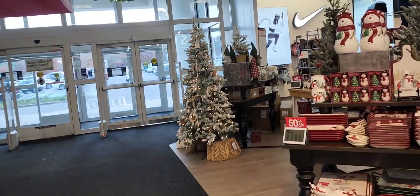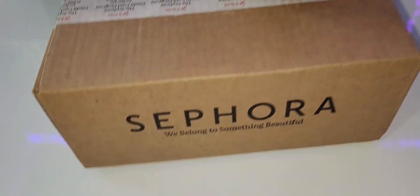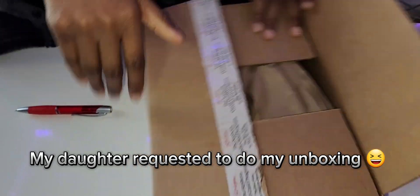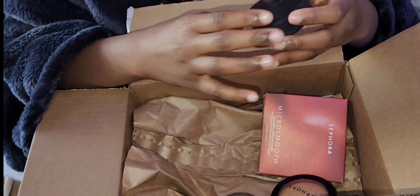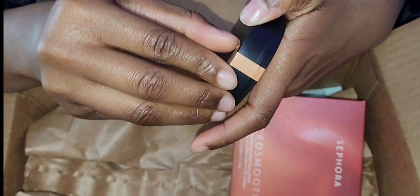Alright, we are here. This is my team. Let's go.